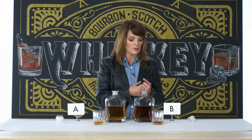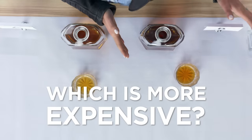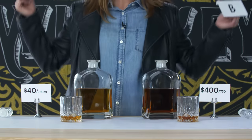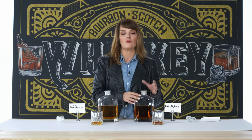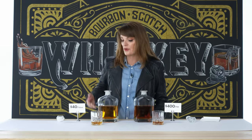I believe whiskey B is the more expensive option. Not only is this one more expensive — this is a $400 rye whiskey. Incredible. This whiskey is obviously rare — we're getting up to a rare vintage 10-year-old rye. They're harder to come by. The other one is perfectly fine for me. I'm a cheap date. You just put it on the rocks, and I am good to go.